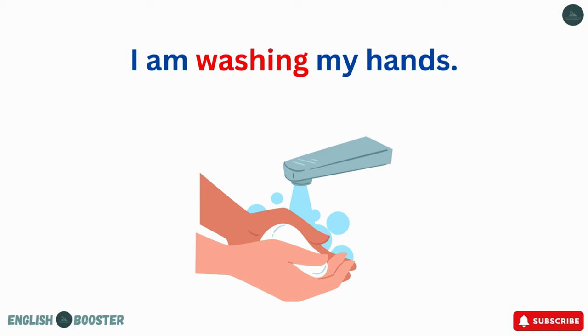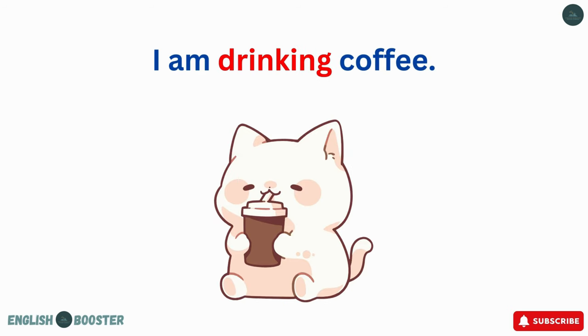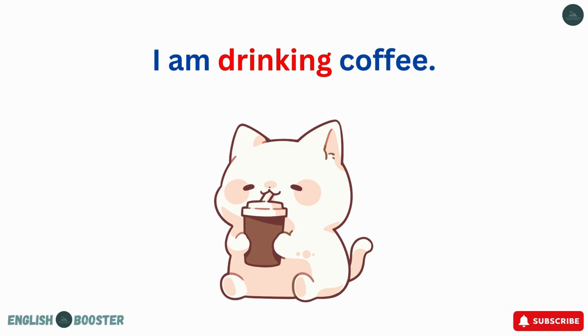I am washing my hands. I am drinking coffee. I am tasting food.